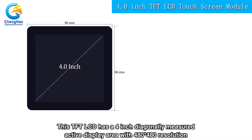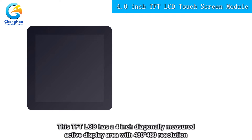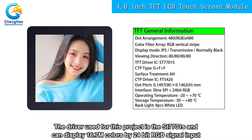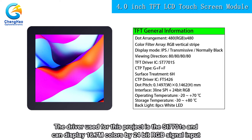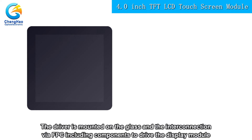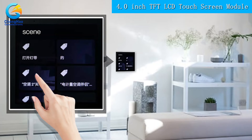This TFT LCD has a 4-inch diagonally measured active display area with 480x480 resolution. The driver used for this project is the AC7701S and can display 16.7M colors by 24-bit RGB signal input. The driver is mounted on the glass and the interconnection via FPC includes components to drive the display module. It supports SPI plus RGB interface.